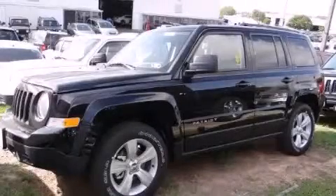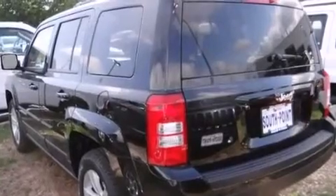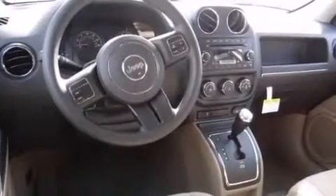This is a brand new 2014 Jeep Patriot. Plenty of space for what you need. It features a 2.4-liter four-cylinder engine and an automatic transmission. With an EPA estimated rating of 28 miles per gallon on the highway, it's easy to see how you can save.